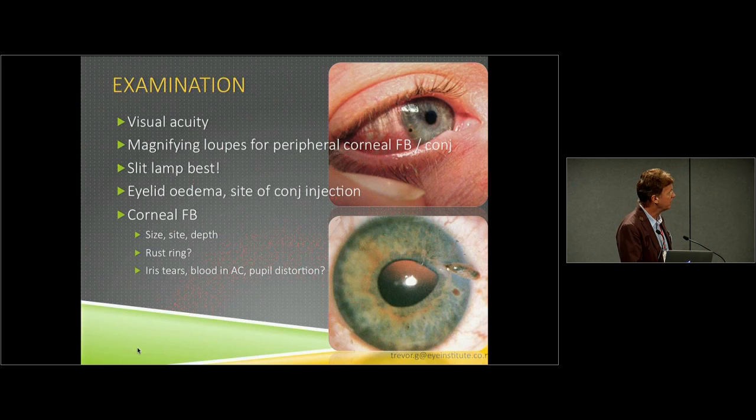Of course, you don't want to see peaking of the pupil with a little bit of brown tissue outside — that is actually iris prolapsing through a corneal laceration, meaning the patient has had a penetrating eye injury. There may not be anything inside the eye — it may have been a sharp in-and-out injury — but that sort of patient requires surgical intervention.